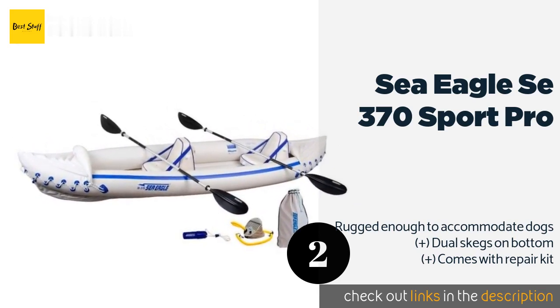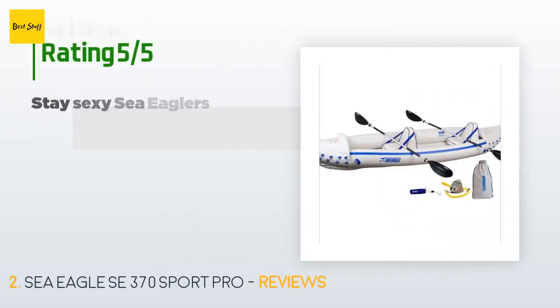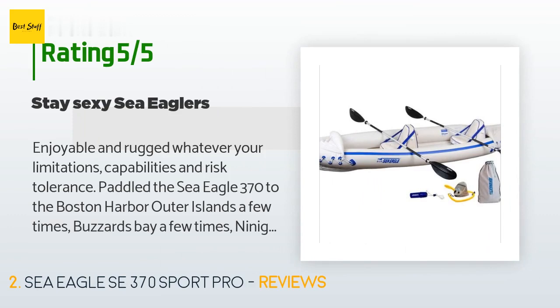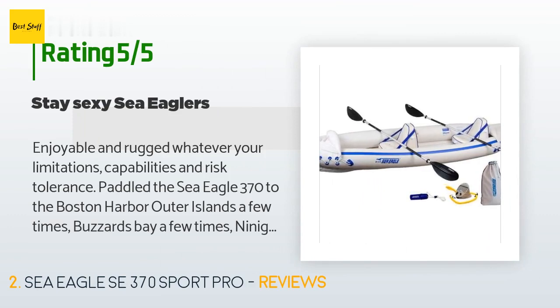There are 669 customer reviews for this product, with an average rating of 4.4 stars. A customer said: "Enjoyable and rugged — whatever your limitations, capabilities, and risk tolerance. I paddled the Sea Eagle 370 to the Boston Harbor outer islands a few times, Buzzards Bay a few times, Ninigret National Wildlife Refuge, Slocum River, Contoocook River, and the Hudson River."